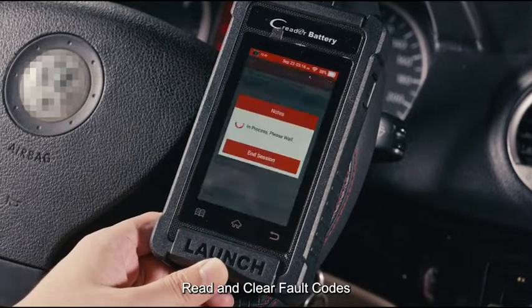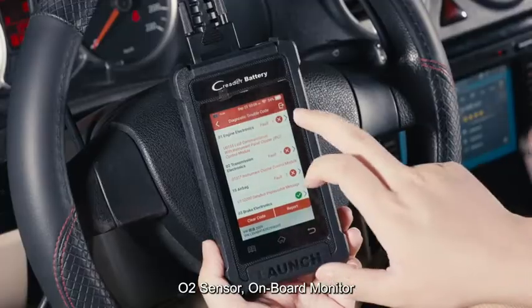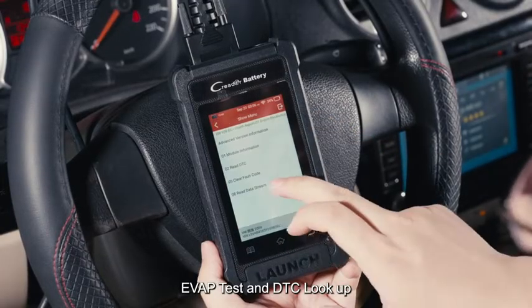The Launch CRB 5001 can read and clear fault codes, view live data and freeze frame, check I/M readiness, retrieve vehicle info, monitor O2 sensor, run onboard monitor and EVAP test, and perform DTC lookup.